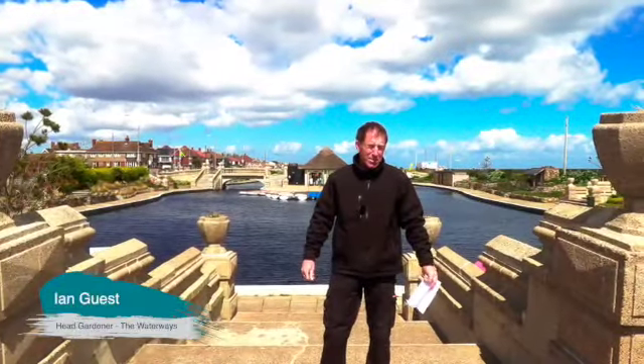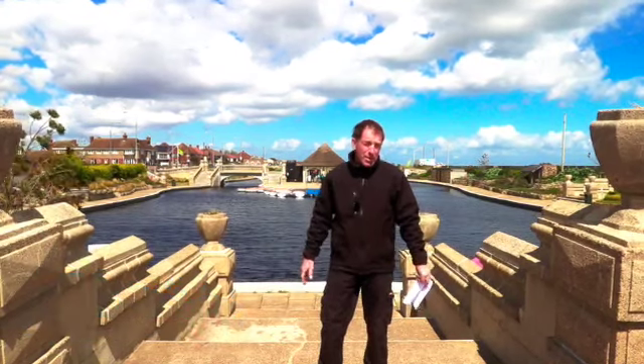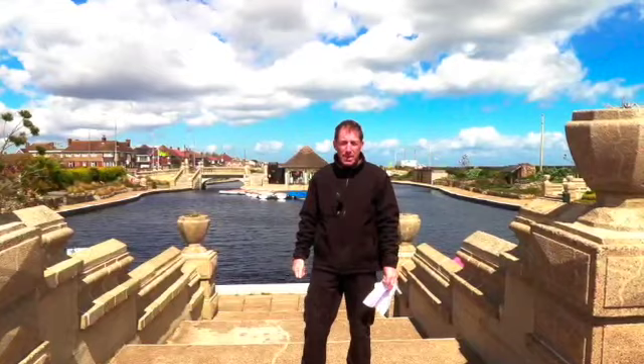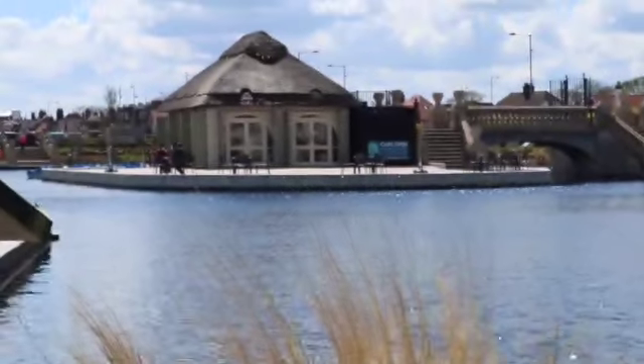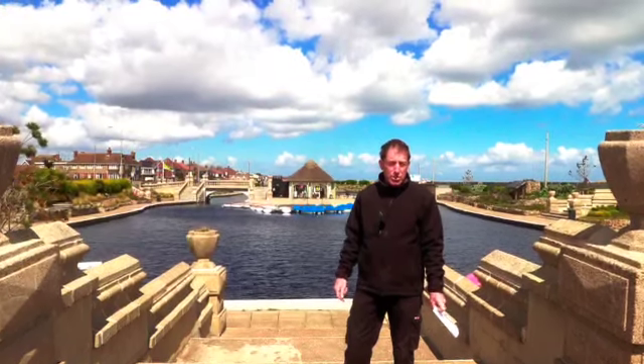Hi, my name's Ian Guest. I'm the Head Gardener here at the Waterways and Boating Lake site. Today we're going to learn a bit about the heritage of this fantastic Boating Lake area. Today we're looking specifically at the Boating Lake, the home of the Island Cafe run by the Access Community Trust.